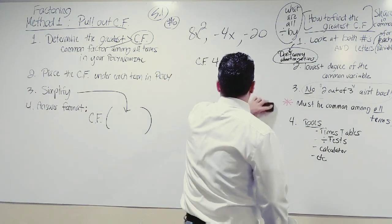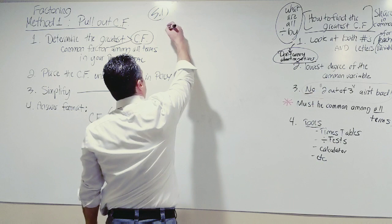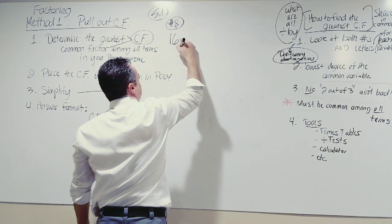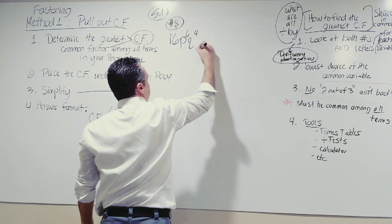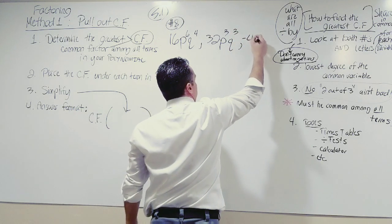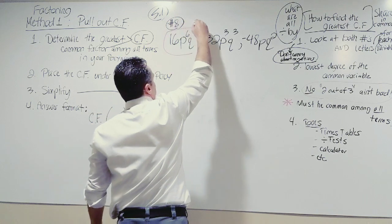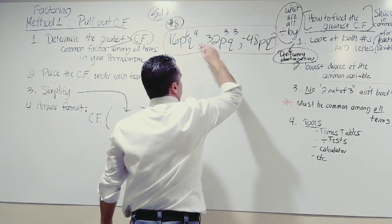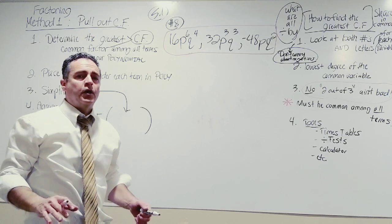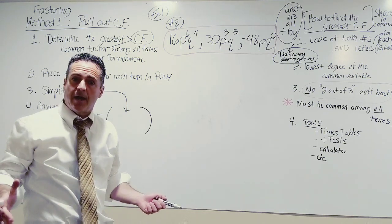We've got another example. This is number 8: 16p⁶q⁴, 32p³q³, and −48pq². I want you to pause and do this problem on your own and see if you can come up with the common factor without my help. Go for it.